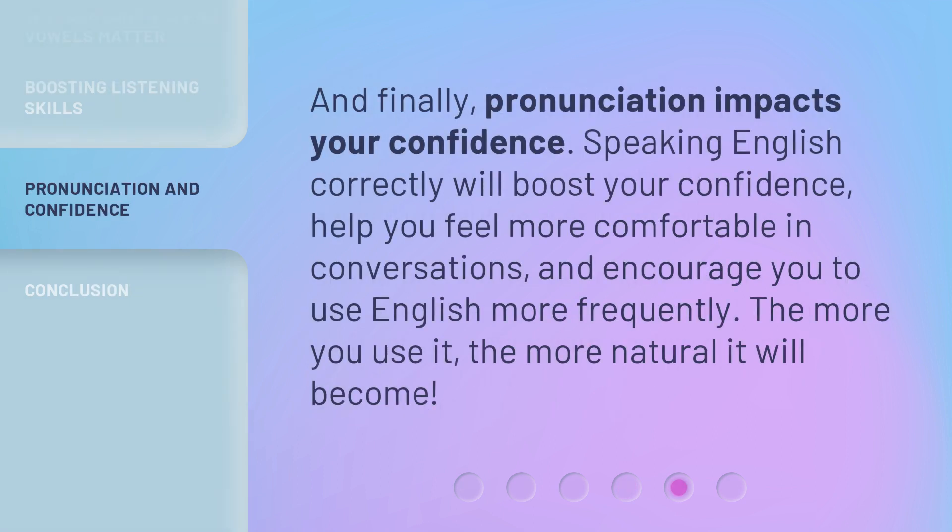And finally, pronunciation impacts your confidence. Speaking English correctly will boost your confidence, help you feel more comfortable in conversations, and encourage you to use English more frequently. The more you use it, the more natural it will become.